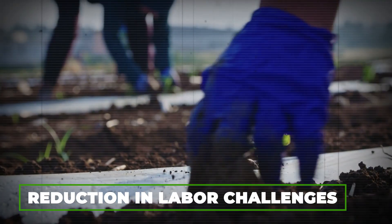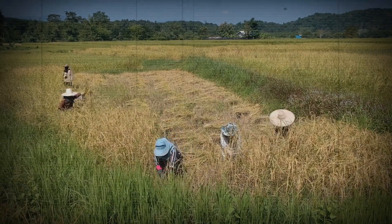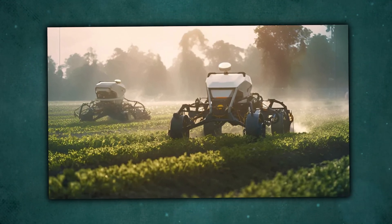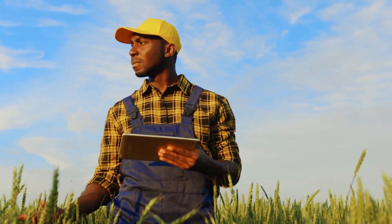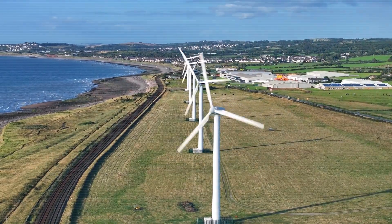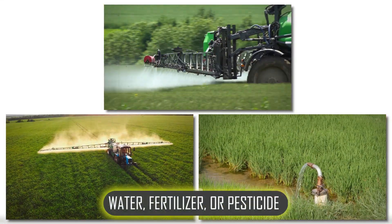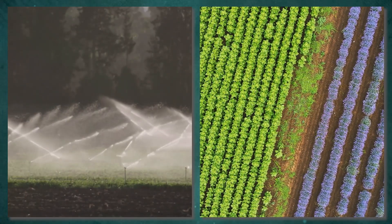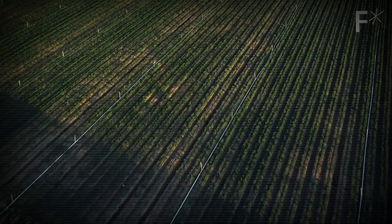Then there's the reduction in labor challenges. With labor shortages affecting agriculture worldwide, robots are helping fill the gaps. They're there day and night, working tirelessly so farmers can focus on higher-level decisions instead of just day-to-day tasks. Environmental sustainability is another big win. Precision robots use only the amount of water, fertilizer, or pesticide that each plant needs, reducing waste and runoff. This means healthier soil, cleaner water, and a more sustainable way to grow our food.